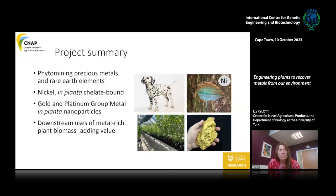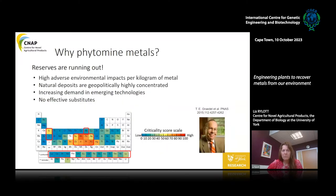I'm looking at phytomining precious metals and rare earth elements. We'll focus on nickel and the in-plant chelate-bound form, but also gold and platinum group metals as in-plant nanoparticles in the tissues, and the downstream uses of this metal-rich biomass. So why phytomine metals? Because our reserves are running out — we're simply using it all up, and the mining process has an enormous carbon footprint per kilogram of metal.